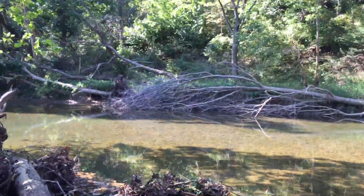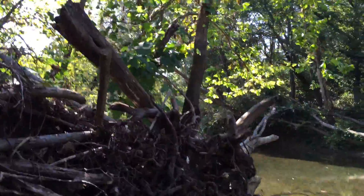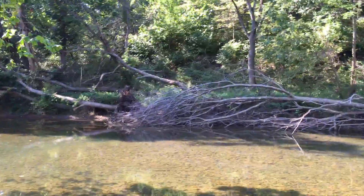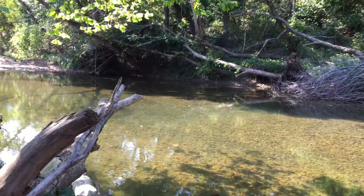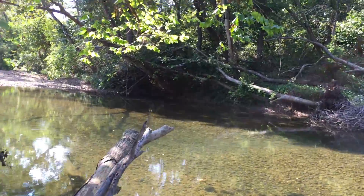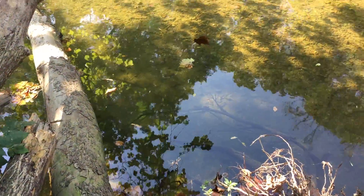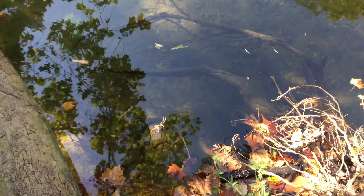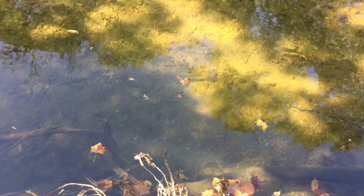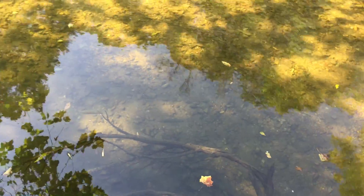It's so peaceful out here, just gorgeous. It's hard to believe we're only about 30 miles from Springfield and we're out here on this river, peaceful as can be. I can see fish already. The James is just crystal clear — I'm looking down and I can see every little bit of gravel, and there are some bass right there.